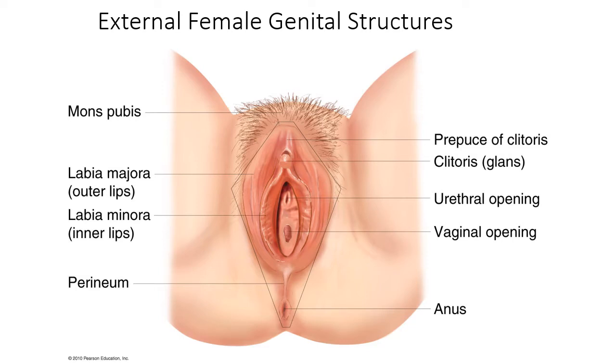Here's where you have those regions. The mons pubis is up here. You've got the labia majora and minora — the outer and inner lips — the urethral opening, the vaginal opening. You see that the urethral opening and the vaginal opening are separate. The clitoris is up here and the prepuce of the clitoris, also known as the clitoral hood. And then you've got the perineum, which is the region between the vagina and the anus. And then you've got the anus.